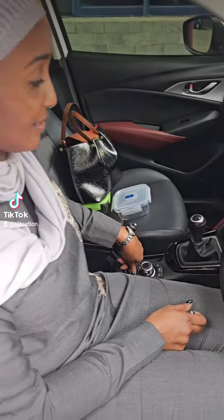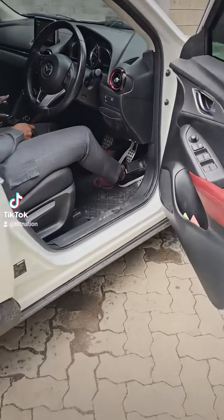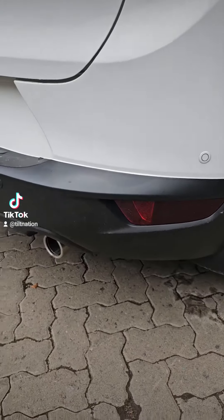This one is a nice one, guys — 1500cc. Rev it, rev maramoja.